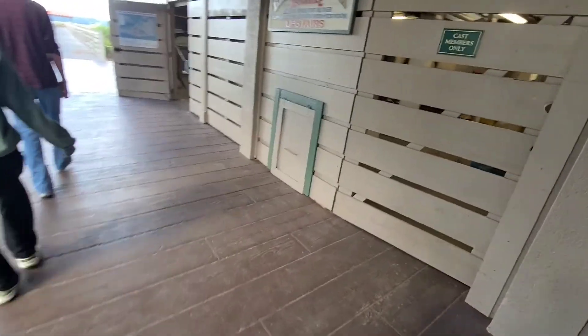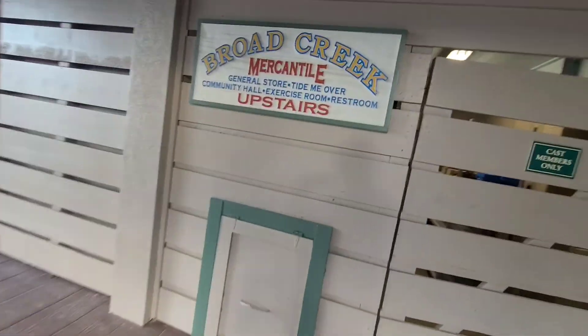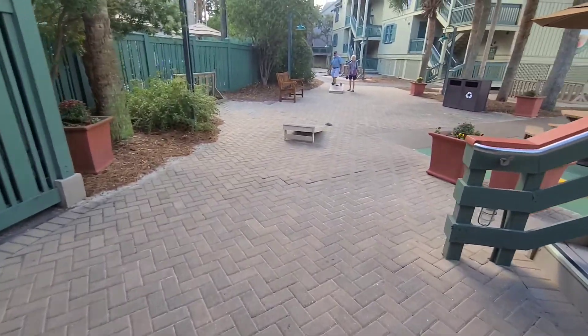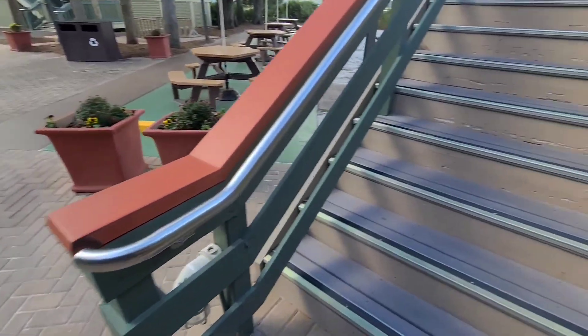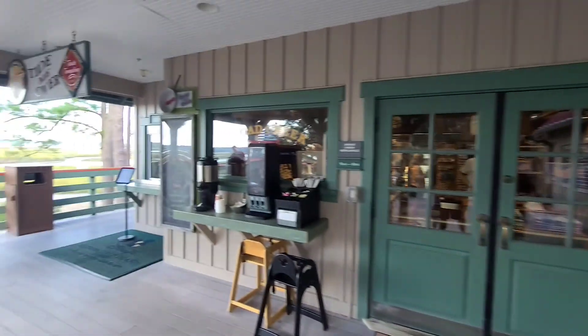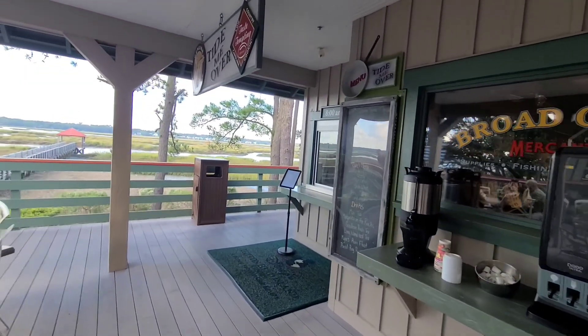Broad Creek Mercantile - upstairs there's a little bit of cornhole action going on. Not bad at all. We're going to check out the shops and see what they've got.